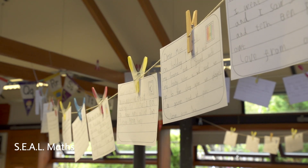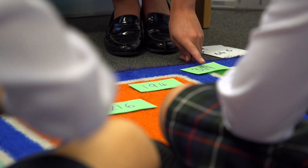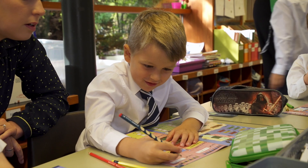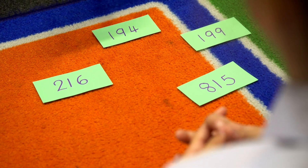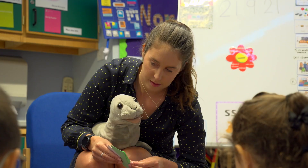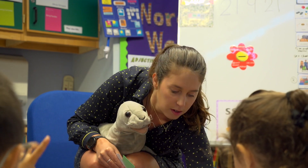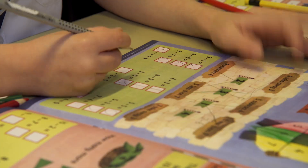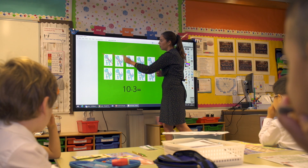This Primary 2 lesson begins with the teacher using SEAL Maths, which is Stages of Early Arithmetic Learning, with a small group. Initially they focus on numbers up to 100, identifying numbers before and after, before moving on to numbers beyond 100. They are a bit trickier! It's important at this stage to ensure that the key foundation skills and knowledge are in place. Regular teaching of number bonds and place value reinforces this.